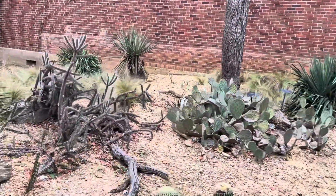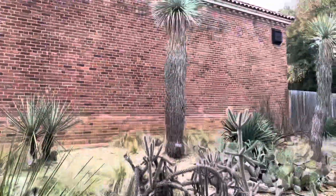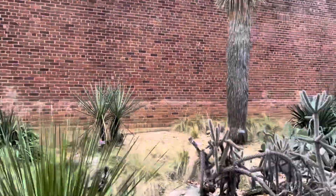This is just unbelievable — a gorgeous desert garden. Most of these are true desert species, all growing outside.